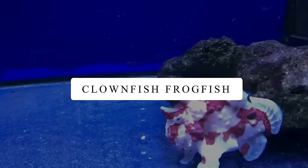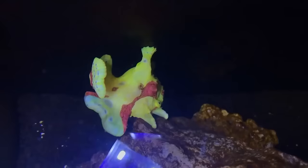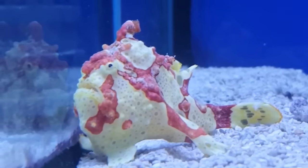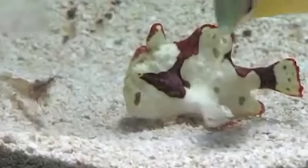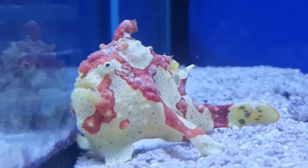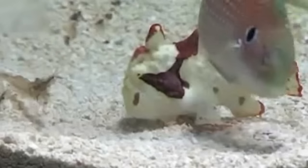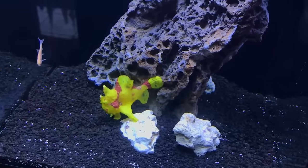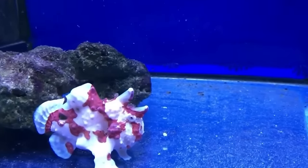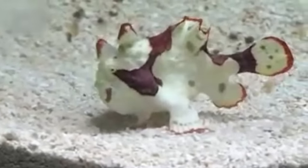Clown Frogfish. Let's talk about the frogfishes — one of the coolest fishes out there. People also call them Antennarius multiocellatus. They are experts at hiding because they blend into their surroundings with their bumpy, colorful skin. They prefer lounging on the ocean floor, waiting for food to come to them. But when they decide to move, they can walk on their fins. Frogfish are like the undercover agents of the sea — sneaky, but super cool.